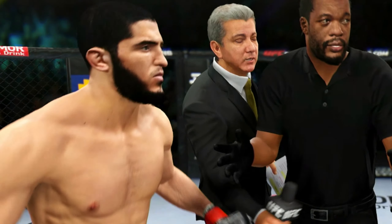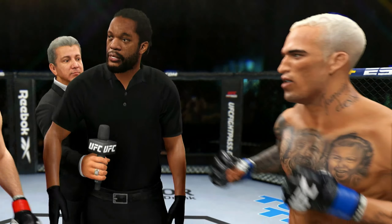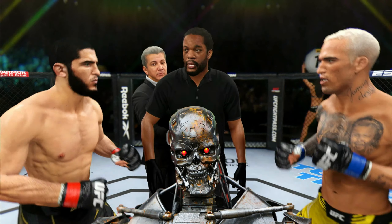This is what happens when we face Islam Makachev versus Charles Oliveira for the second time using the UFC 4 AI. Let's go straight to the video.